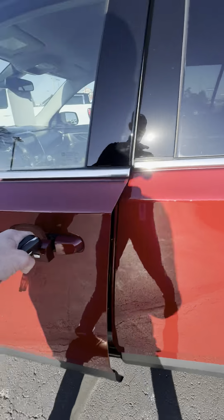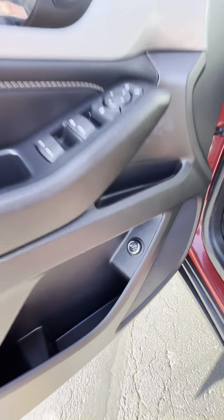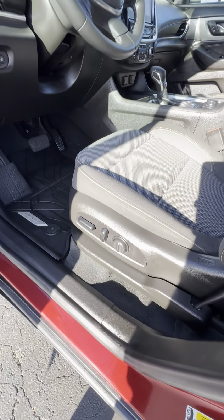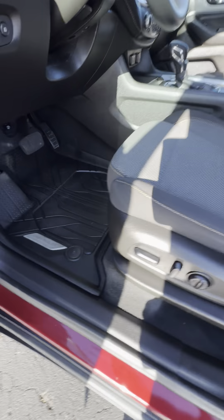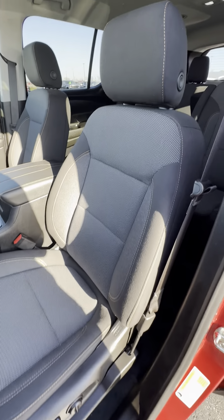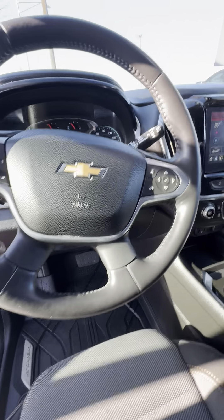Show you the driver's side quick. Power ticket right there. Power driver's seat with full lumbar and everything. It's very clean in here. Smells great — smells like a brand new Traverse. You'd never know the difference.